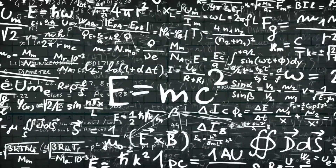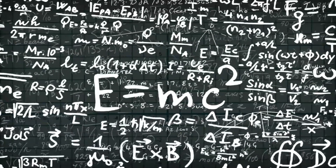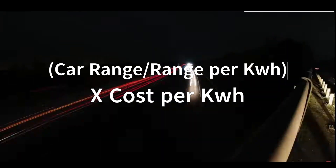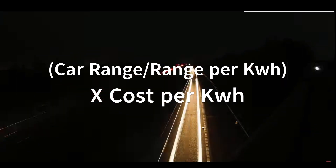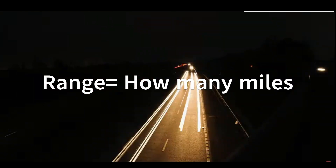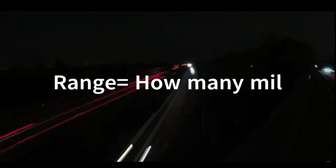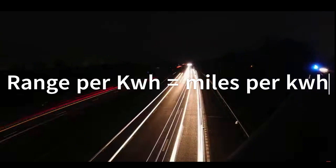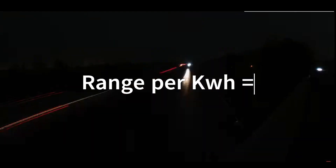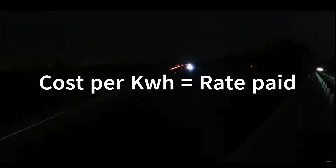Now let's dive into the formula for calculating the cost of charging an electric car. The formula is: cost to charge equals car range divided by range per kilowatt hour, multiplied by cost per kilowatt hour. Car range refers to the number of miles your electric vehicle can travel on a single charge. Range per kilowatt hour represents the number of miles your car can go with one kilowatt hour of electricity. And the cost per kilowatt hour is the rate you pay for electricity.